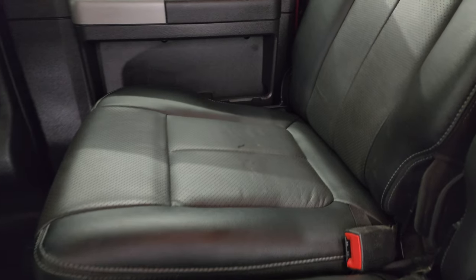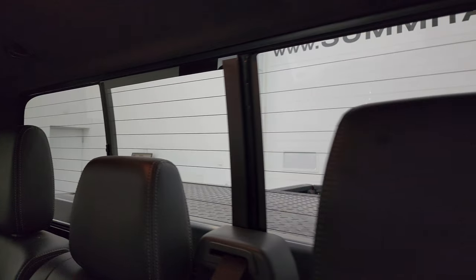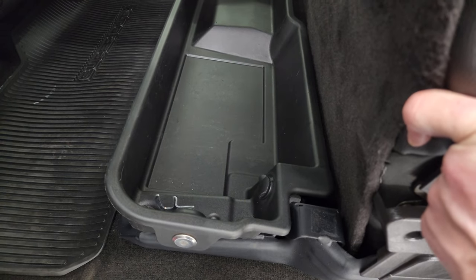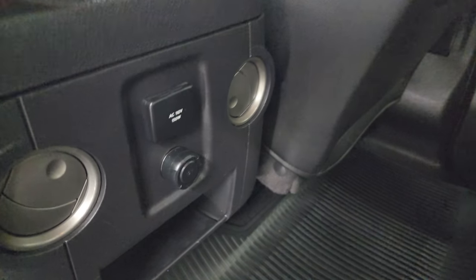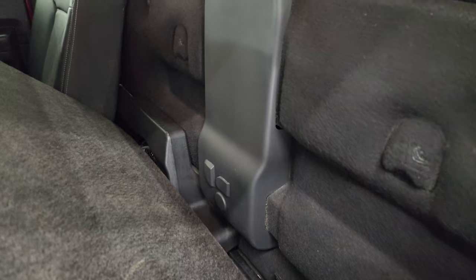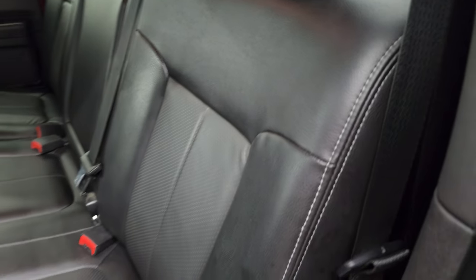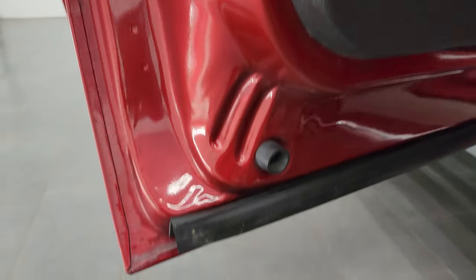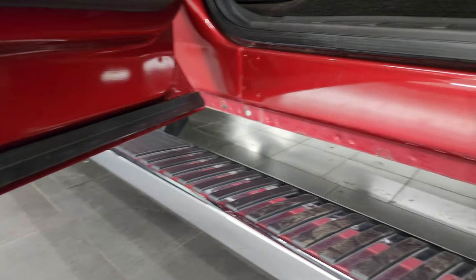Back seats are just as clean as the front seats — no rips or tears back here. It does have the power sliding rear window with the built-in rear defrost. These seats fold up and there is a lockable storage container under there that locks with the ignition key. You get your factory all-weather floor mat back here, a 110-volt 150-watt plug-in, as well as a 12-volt power point. Behind the back seats are latched tether anchors and you get your factory subwoofer. Child safety locks on the back doors. Inside and bottoms of the doors all look really good on this truck.